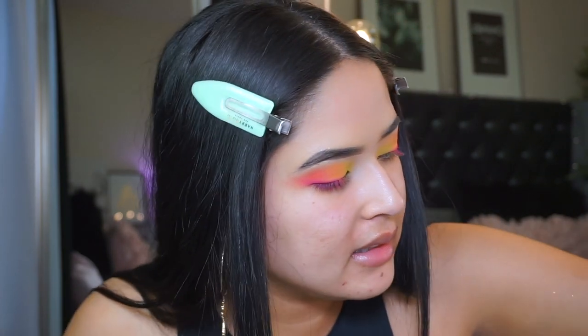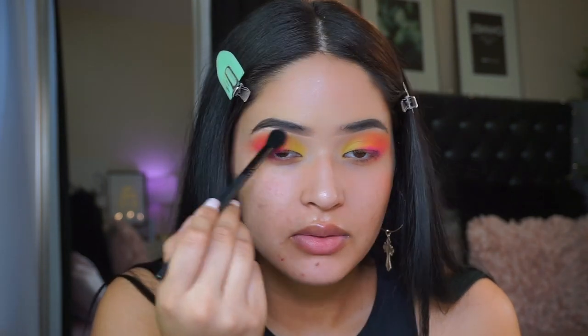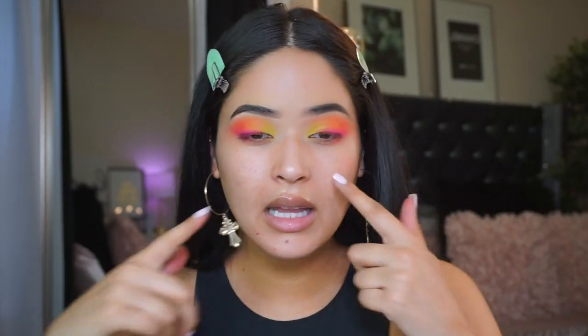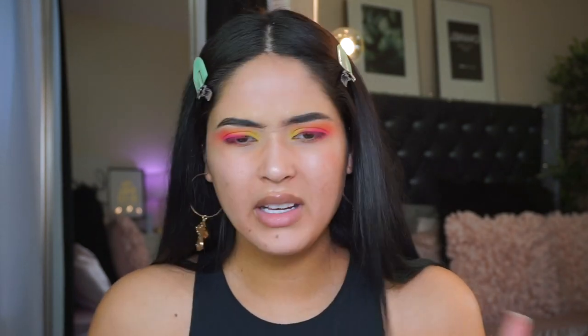Another good blending brush that's really great is this one from ELF - the fluffy eye blender. It's really good to blend everything and make sure you don't have any harsh lines. I think we're almost done with the eyes.